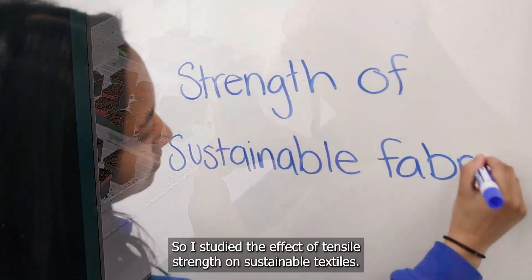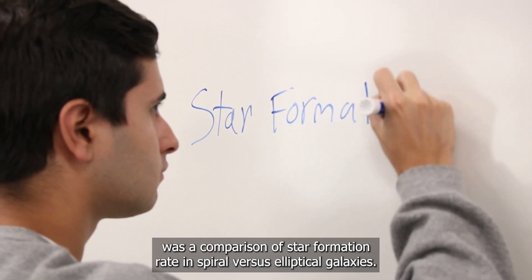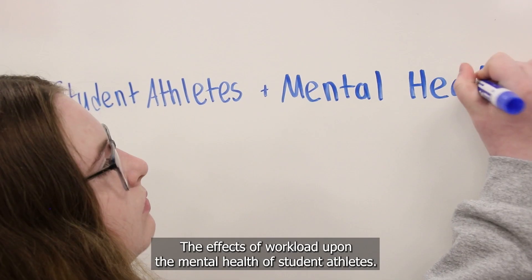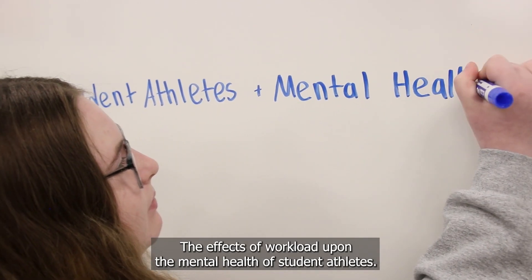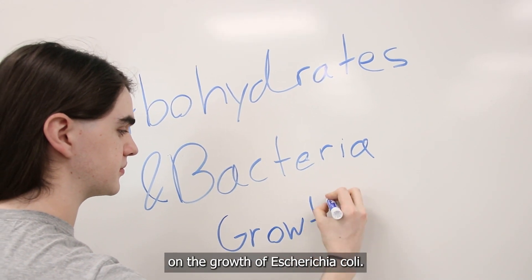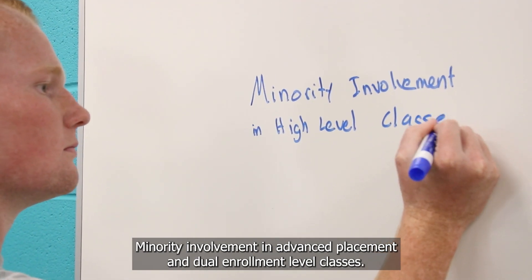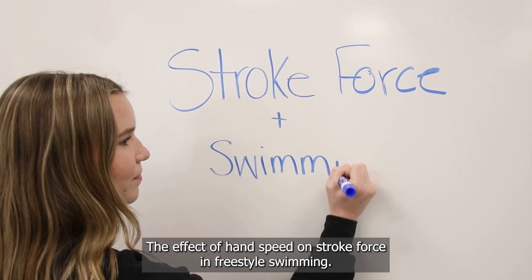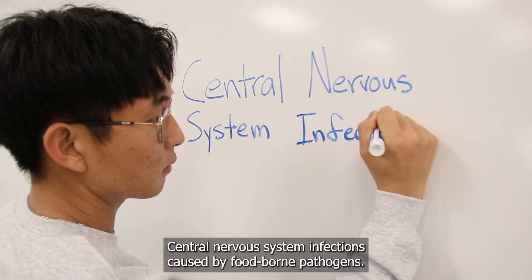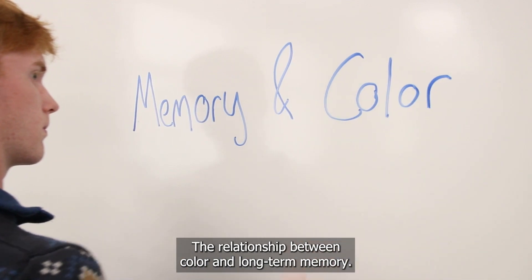Student research topics include: the effect of tensile strength on sustainable textiles; a comparison of star formation rate in spiral versus elliptical galaxies; the effects of workload on the mental health of student athletes; the effect of different carbohydrates on the growth of E. coli; minority involvement in advanced placement and dual enrollment classes; the effect of hand speed on stroke force in freestyle swimming; central nervous system infections caused by foodborne pathogens; and the relationship between color and long-term memory.